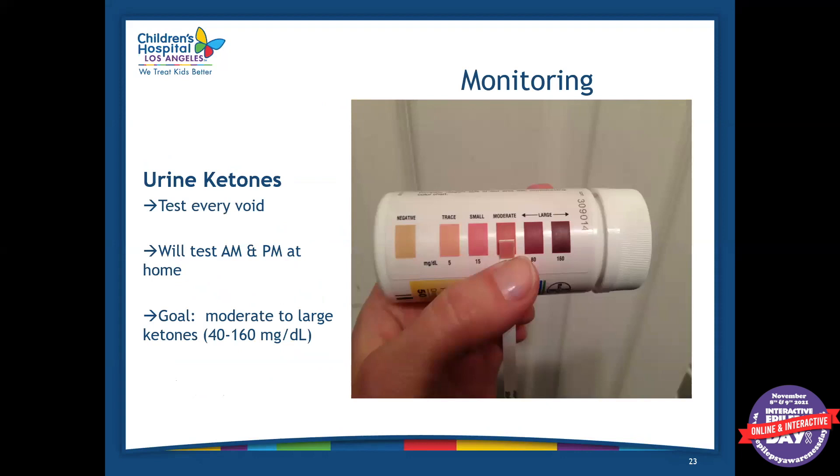Here at the hospital we check urine ketones with every void. When the patient goes home, they will check ketones in the morning and in the afternoon. The goal is moderate to large ketones — we want the ketone strips to show the last three colors — because that means they're in a good state of ketosis.